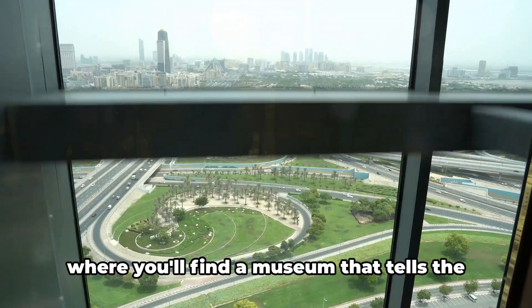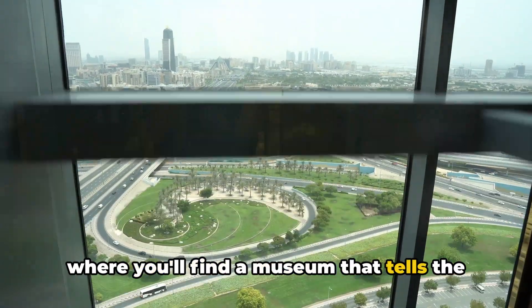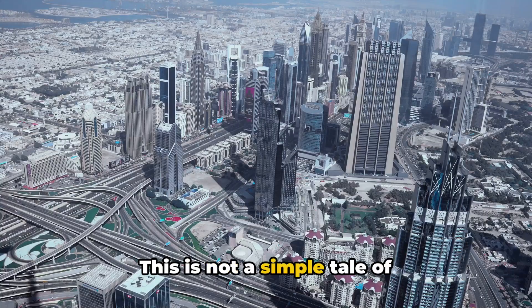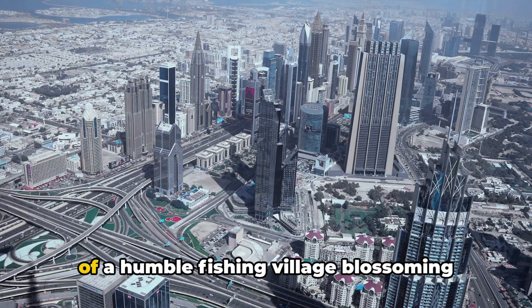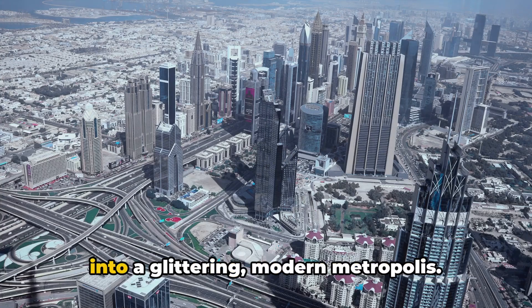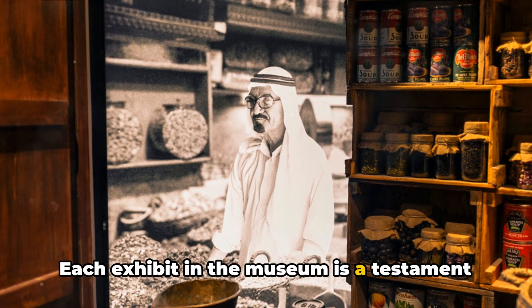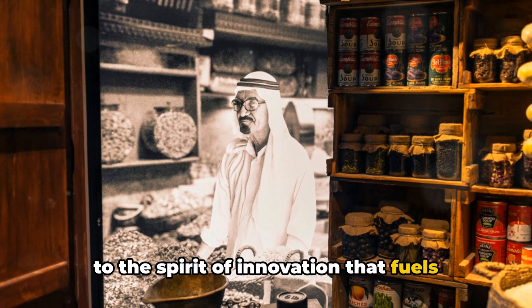The journey begins on the ground floor, where you'll find a museum that tells the riveting story of Dubai's evolution. This is not a simple tale of urbanization — it's an inspiring narrative of a humble fishing village blossoming into a glittering modern metropolis. Each exhibit in the museum is a testament to the spirit of innovation that fuels this city.